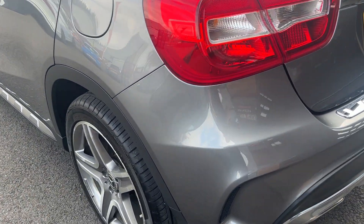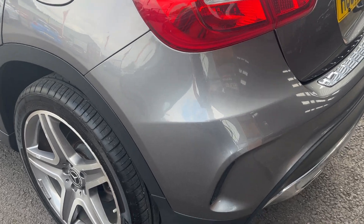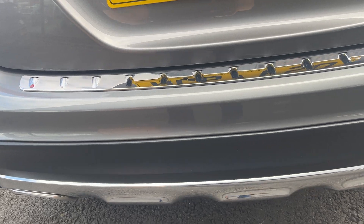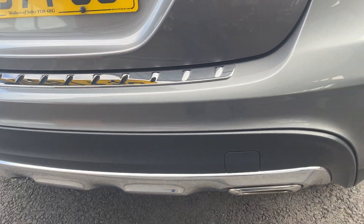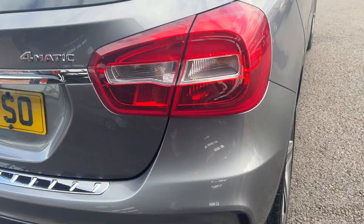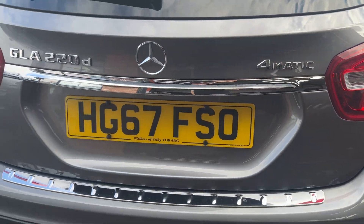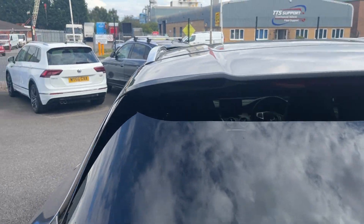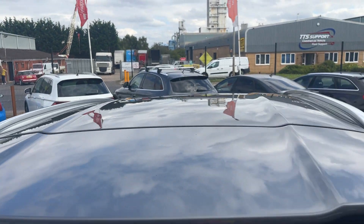Moving around the rear of the car now, we're going to check out the rear bumper and lower plastics to start with. Rear bumper looks in good condition, as do all of the lower trims. For the age and mileage of the car, it looks in really nice condition. Tail lights and tailgate look in good condition as well. Rear screen looks good with factory privacy glass, and along the roof lining looks in good condition as well.